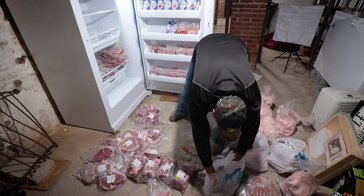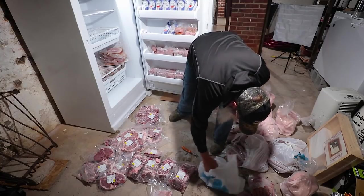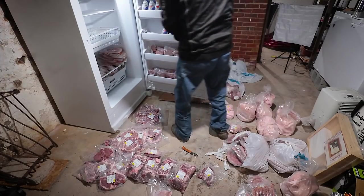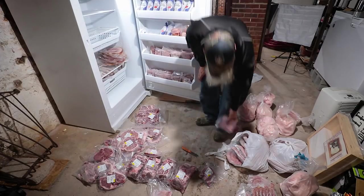We haven't had pork chops yet, but we have a lot of all of it. That brand new freezer we bought was completely filled with the pork itself, and the seven bags of fat trim ended up going into our pre-existing freezer.